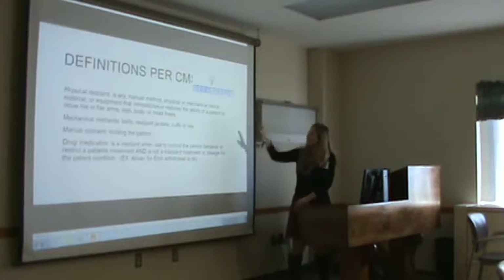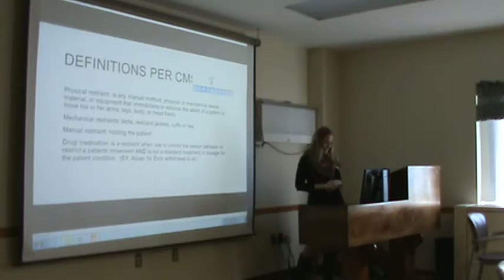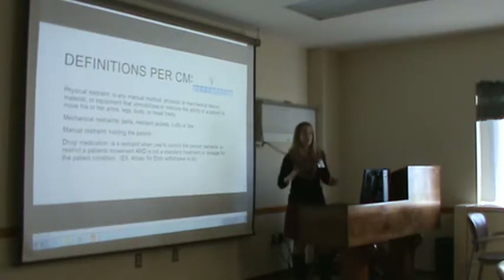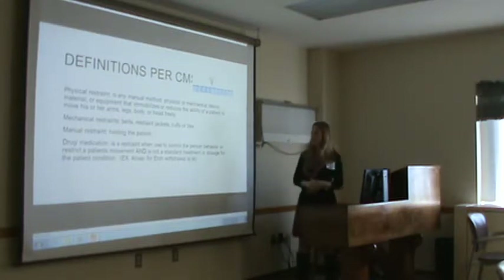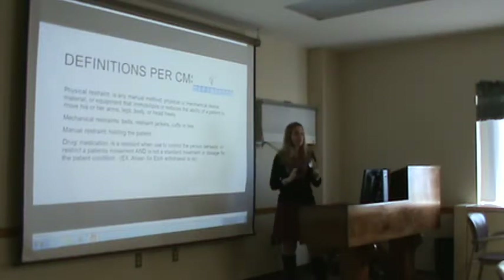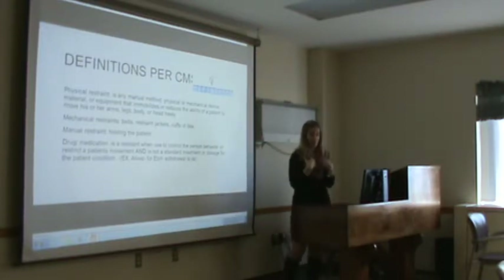The definition of physical restraint is a manual method or physical or mechanical device that reduces mobility of the patient — they just can't move like they're supposed to. Mechanical restraints are belts or jackets, which are the most common types we use.